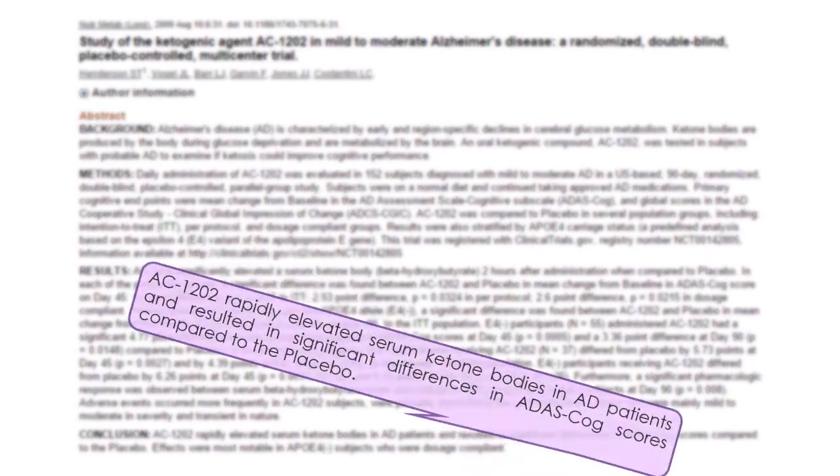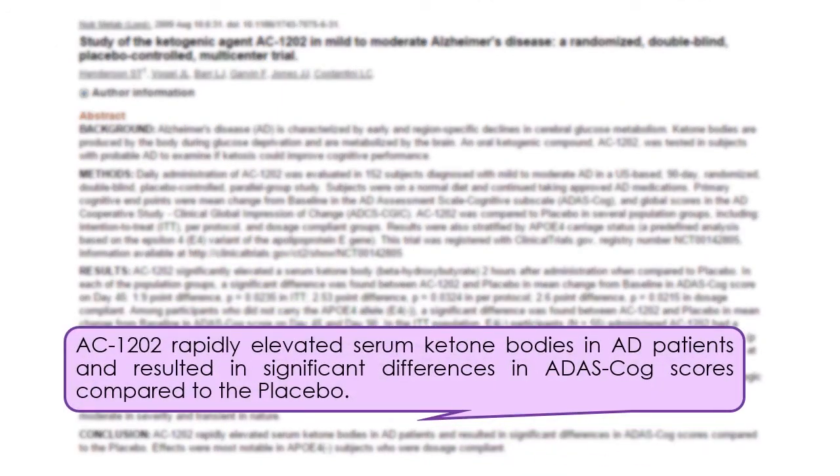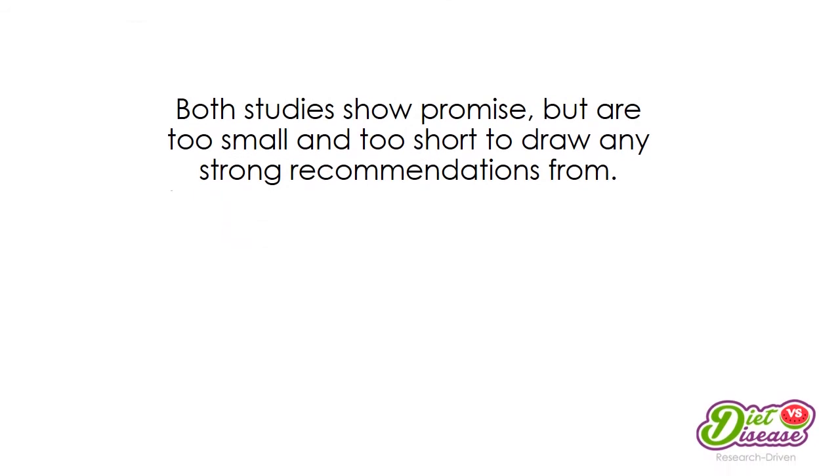Another study looking at 152 subjects with Alzheimer's disease found that supplementing direct ketones rather than MCT oil effectively improved cognitive function over a three-month period. Both studies show promise, but they are just too small and too short to draw any strong clinical recommendations from.